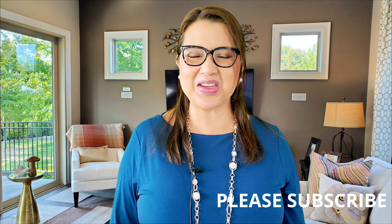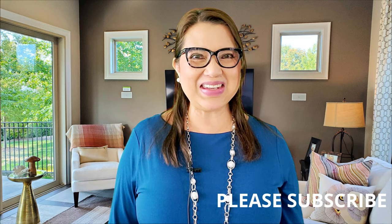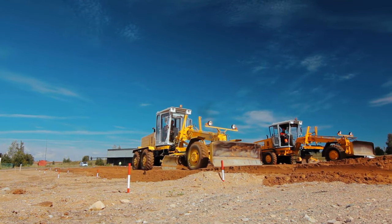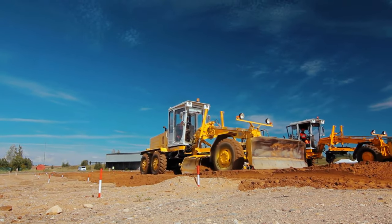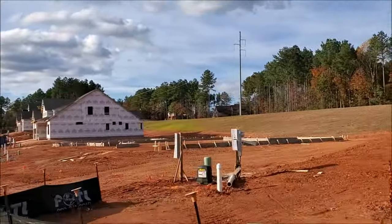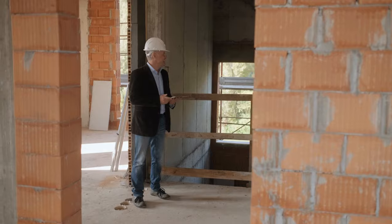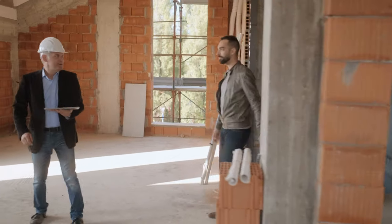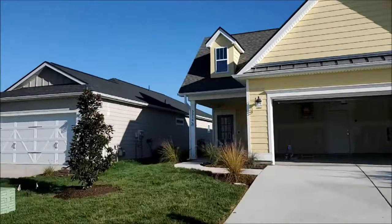If you're interested in a new construction home at Trilogy Lake Norman, we can absolutely help you. If you're from out of town or out of state, we can check the progress of construction for you in a timely manner. We can FaceTime you or take videos of the different construction phases. We'll do this and much more if we work for you as your buyer's agent.